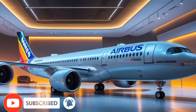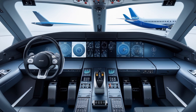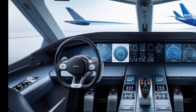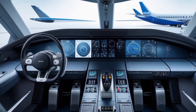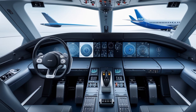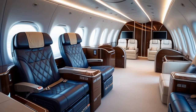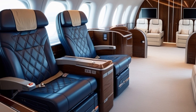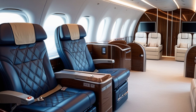Today we're diving into one of the most anticipated marvels of aviation engineering: the 2025 Airbus A390. It's a name that's been circulating in the aerospace world for quite some time, but now, in 2025, it has finally taken shape. The Airbus A390 isn't just another airplane — it's a symbol of futuristic engineering, innovation, and efficiency in long-haul air travel.